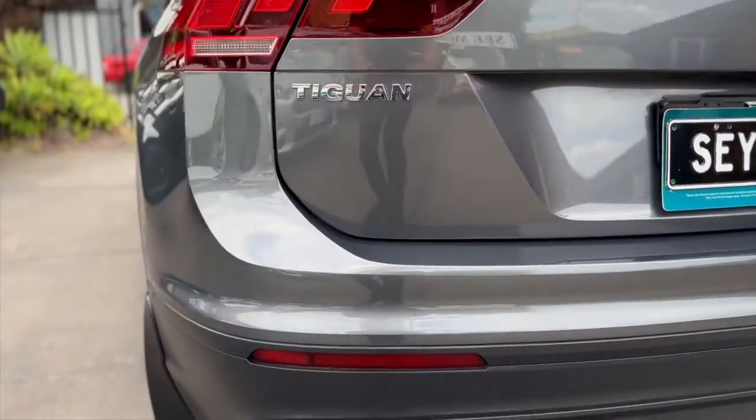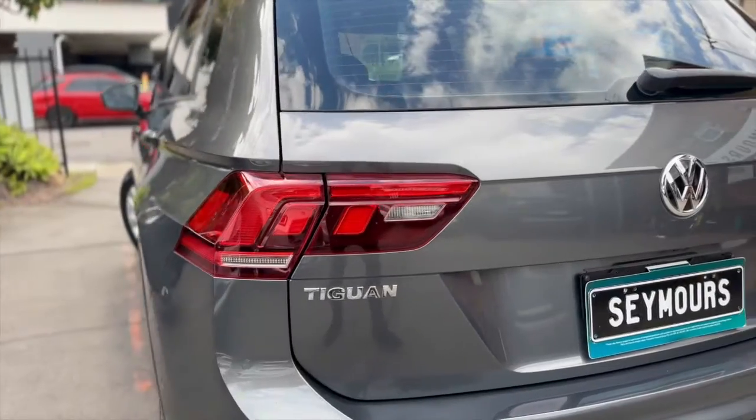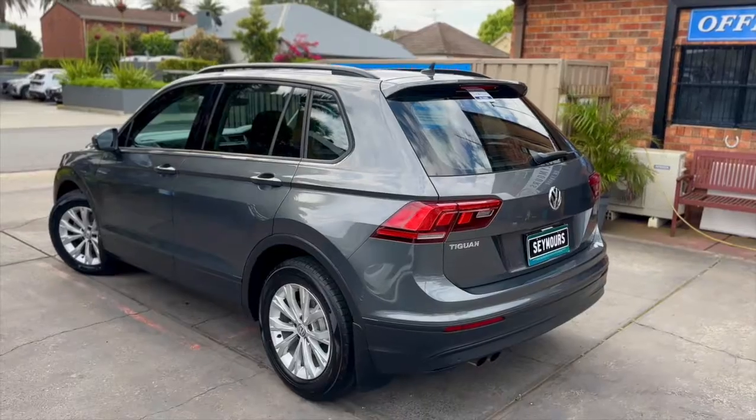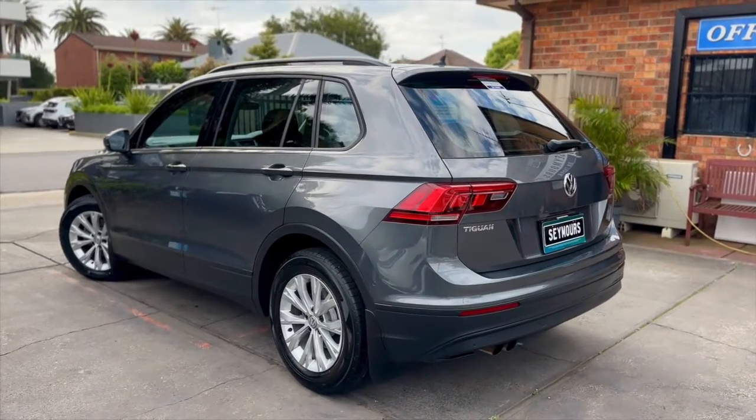Seymour at Seymour's — for quality used cars. Seymour value. Seymour deals. Seymour at Seymour's. Click online for your next wheels.